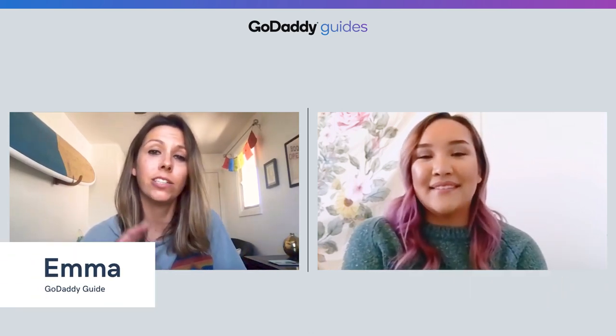Hi, I'm Darlene from GoDaddy's How-To. And I'm Emma from The Journey. We want to share how and why you should feature or sell your products on Facebook.